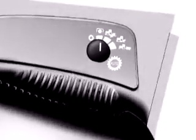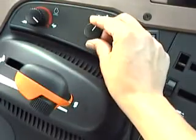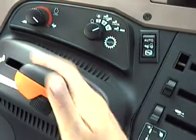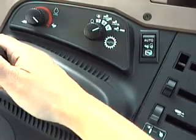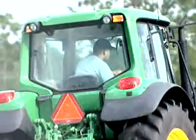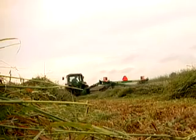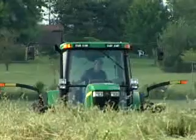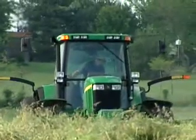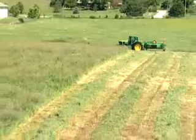The John Deere IVT Load Selector is the most essential component of this technology. It maximizes your productivity by only using the power required, when and where it's needed. The benefit to you? More ground covered per hour and automatic control of both engine and transmission. And since there's no manual shifting, even your inexperienced operators become instantly productive.